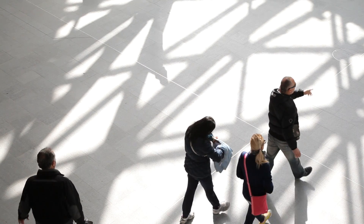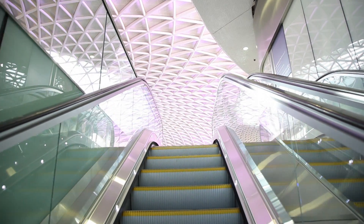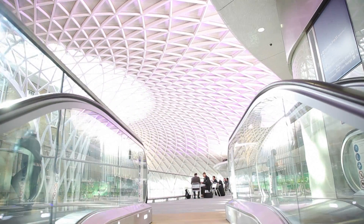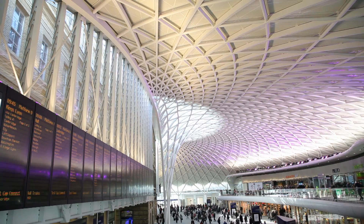My name is Simon King. I'm the lead mechanical electrical public health engineer. The MEP design required careful coordination with the building structure. There's two parts of this building: the Western Range building which was built in 1853, and the Concourse which is a new build.